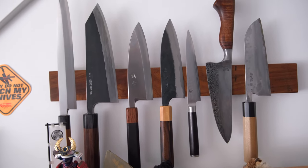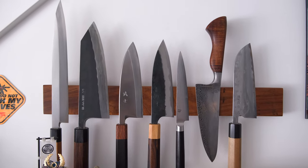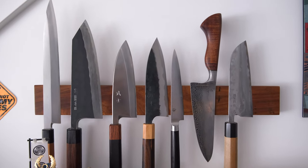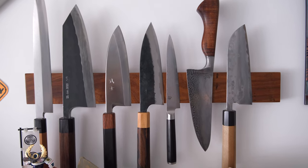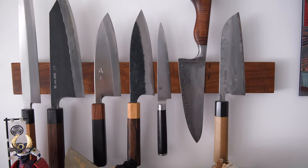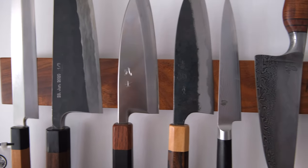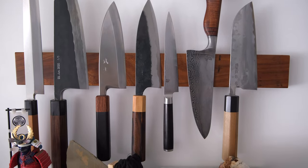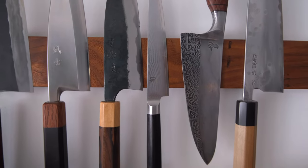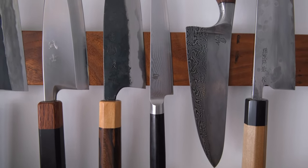Starting from the left, we have the single bevel knives — the ones that I own, that is. So we have a 270 millimeter Yanagiba, a Kotetsu. Then we have a Tinker 210 Shark Tooth. Then we have a 165 millimeter Saji Deba — gorgeous knife. We then have a 165 millimeter Funayuki from Shindosan. My very first Japanese kitchen knife right there, ladies and gentlemen.